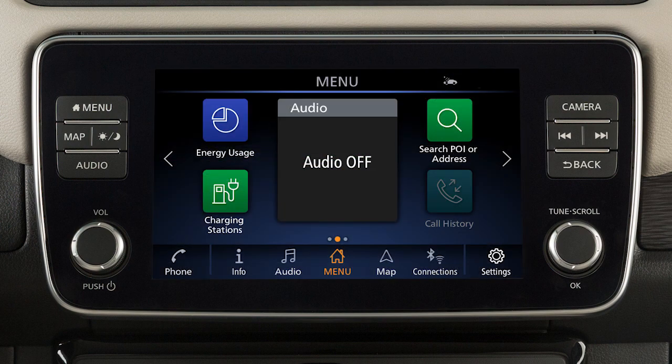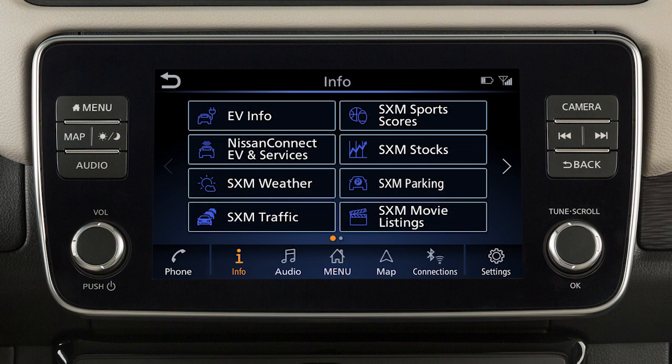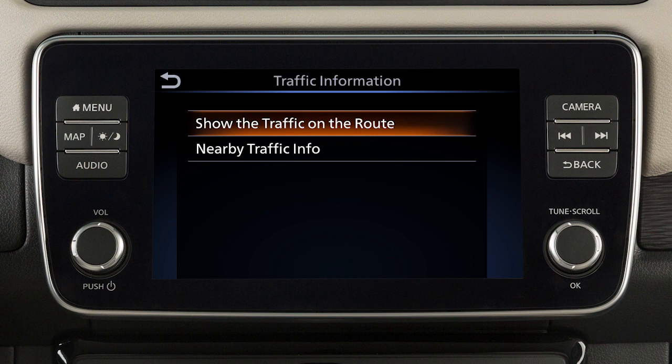To view information about specific traffic events, touch Info on the launch bar and then touch SXM Traffic.